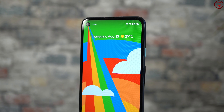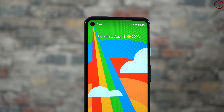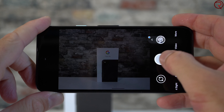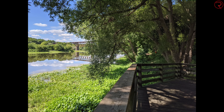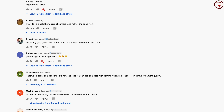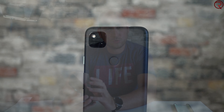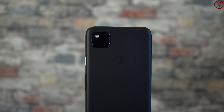The screen finally doesn't have those massive bezels we used to have with the Pixel 4, 3, and 2, so it looks good for 2020. This is also a very reliable, fast phone with one of the best cameras available on any mobile device. For $350, it's quite amazing — I did a camera comparison with the iPhone 11, which is double the price, and most people preferred the Pixel 4a's photos. The back is made of plastic with a matte finish that doesn't show fingerprints badly and doesn't seem to scratch easily.